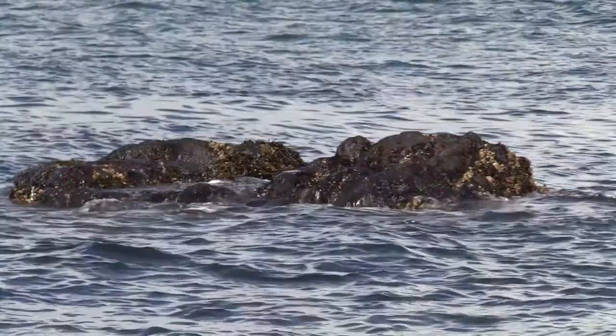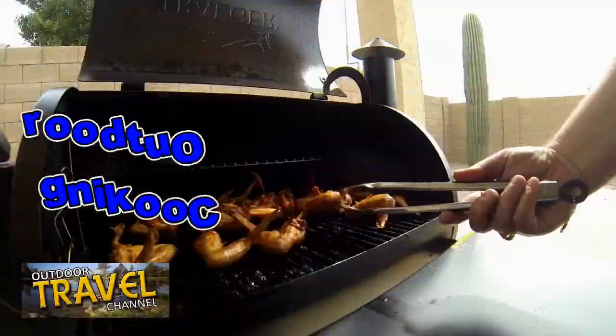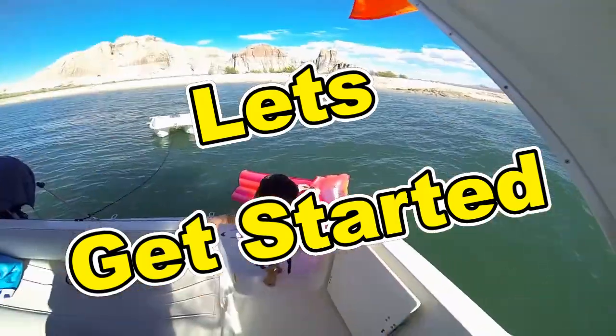Outdoor Travel Channel with Robin Shuri featuring RV travel, outdoor cooking, boating and amazing road trips. Thanks for watching and let's begin. Don't forget to subscribe.